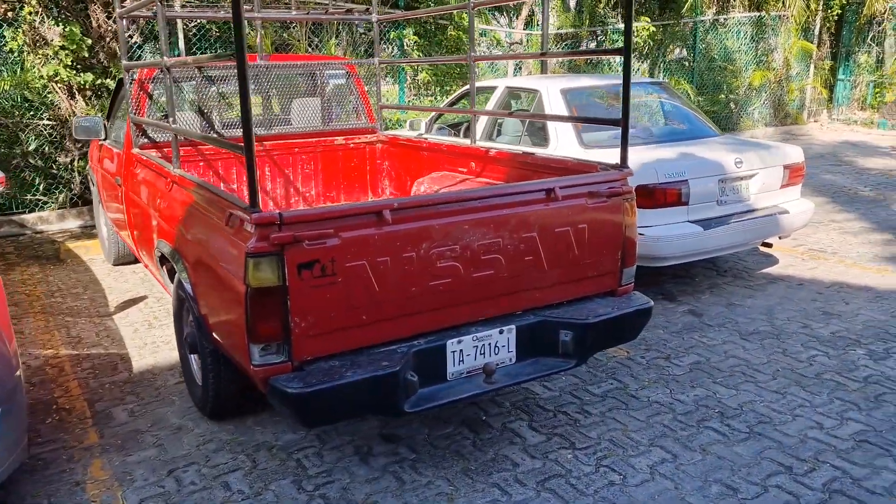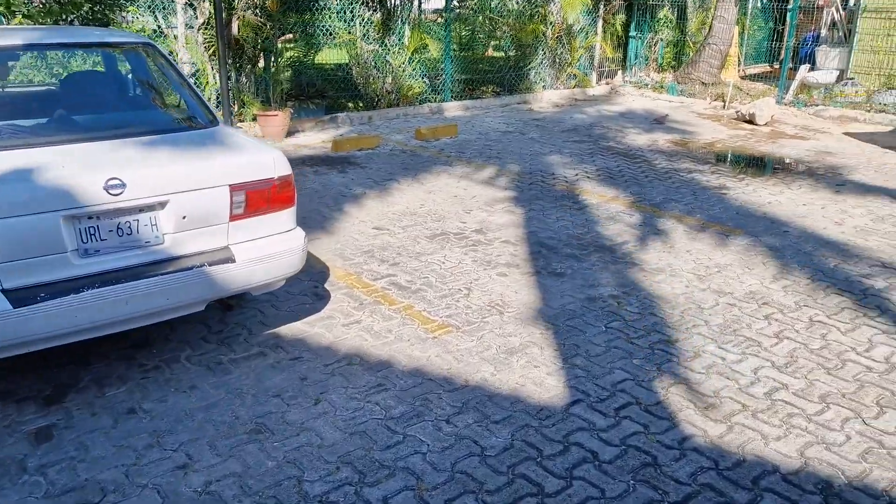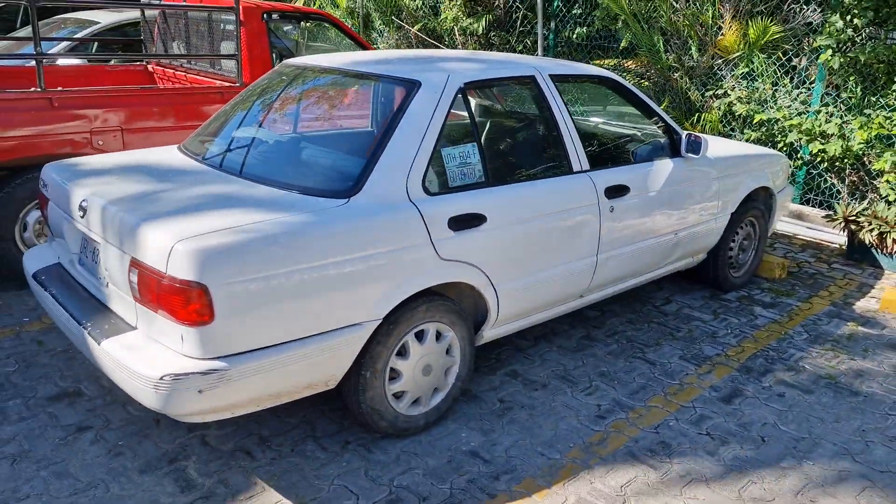This is what we need — a Nissan pickup truck and a Nissan Tsuru as well. This is quite nice, probably mid to late 90s, early 2000s Nissan Tsuru.